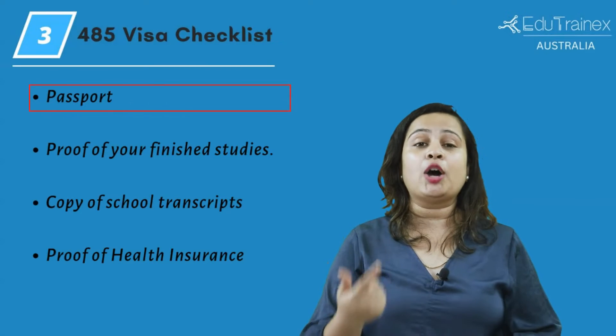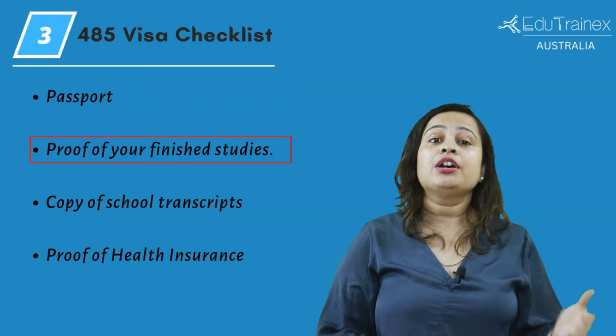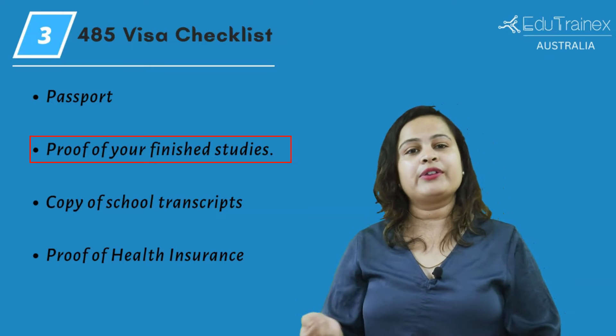make sure you have prepared a copy of your passport pages with all your information details. Then the proof of your finished studies — you will need to submit a letter of completion including the dates when you started your studies and when you finished your study program.